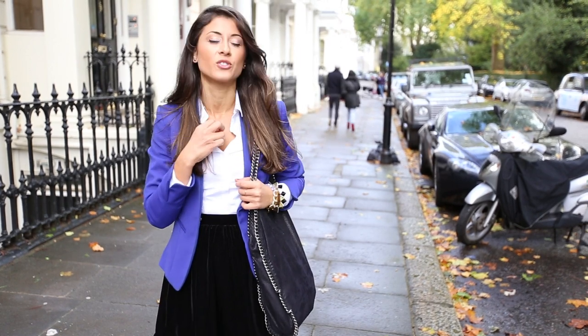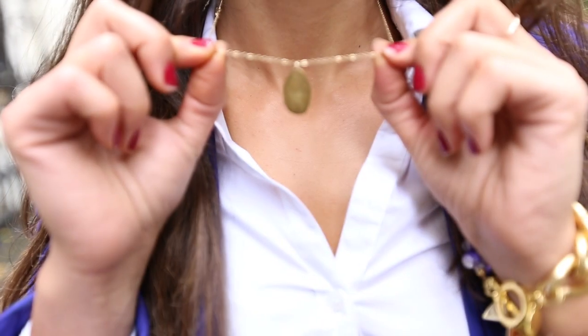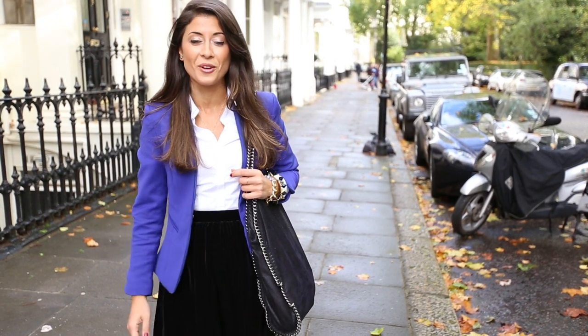Moving on to my tiny accessories — I'm wearing this gold necklace by Dog Eared, and if you can see, it says 'live in love.' I'm also wearing these tiny gold earrings that I got when I was in Canada at Paul Remproof.